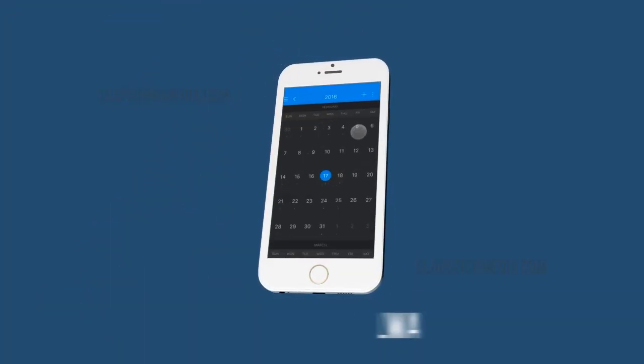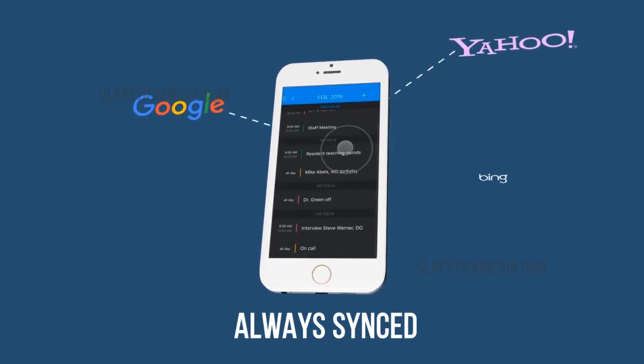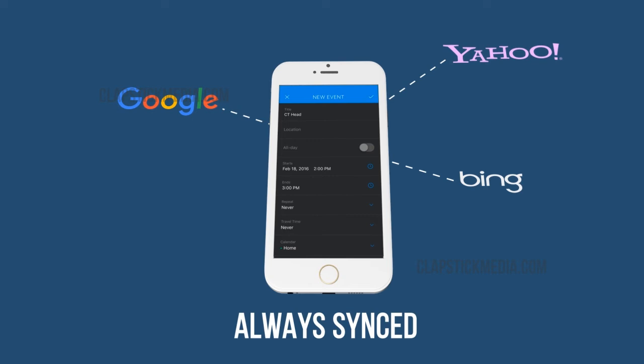With SnazMed, you'll always be organized. Our secure calendar syncs personal or group info with your device, Google, Yahoo, and other options to always keep you on track.